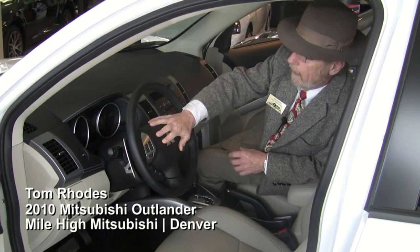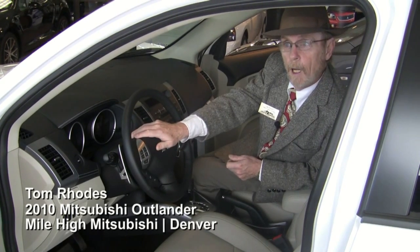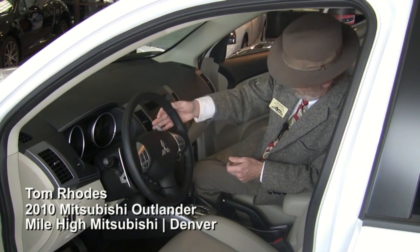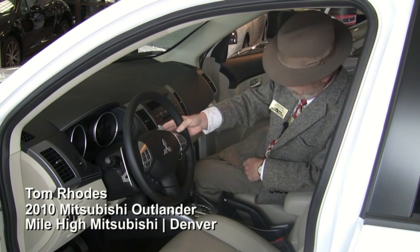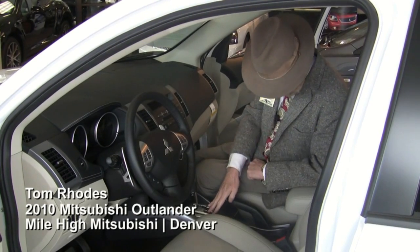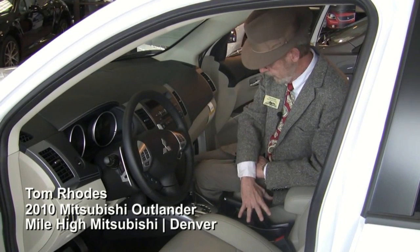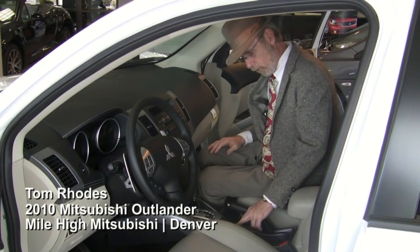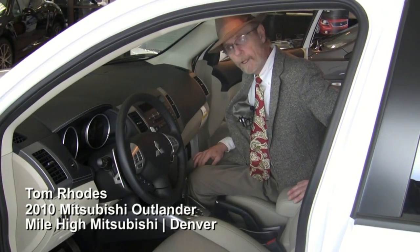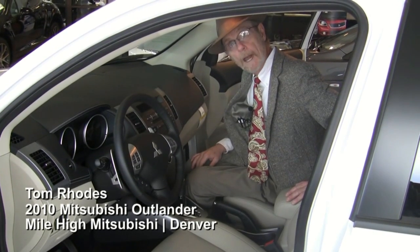This particular model has Bluetooth, steering wheel-mounted controls, and an information center that provides information about the vehicle including a maintenance minder. It has paddle shifting as well as a SportTronic-type transmission, heated seats, and this is the knob used to control the locking of the differential and four-wheel drive. Most people like to leave the car in two-wheel drive to get better gas mileage.